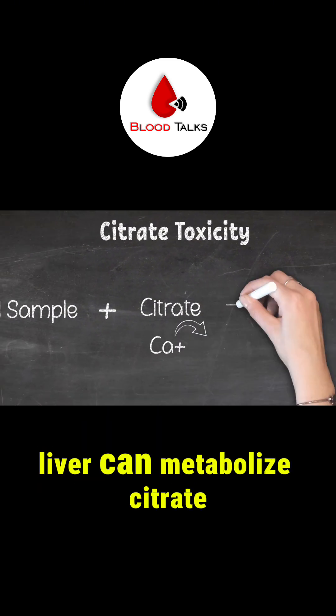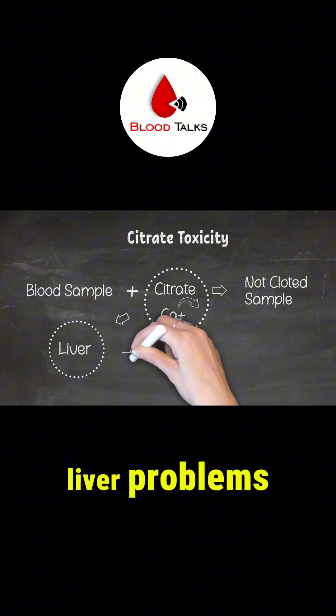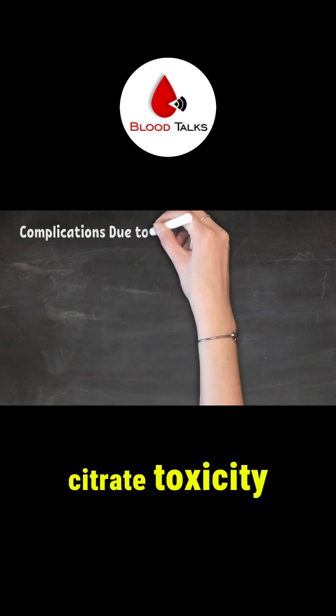In a small quantity, the liver can metabolize citrate to bicarbonate at an effective rate. However, in patients with liver problems, neonates, premature infants, or massively transfused patients, these patients may experience citrate toxicity.